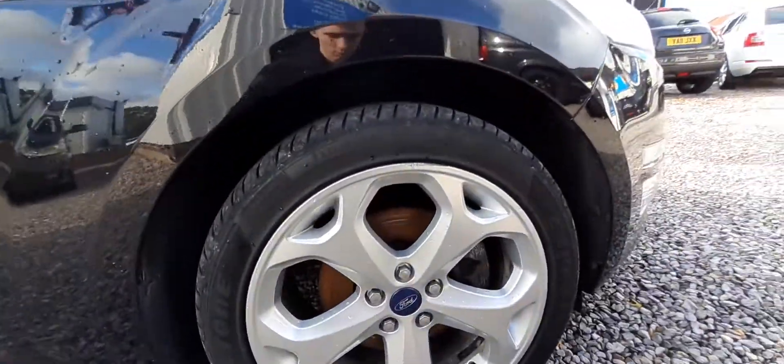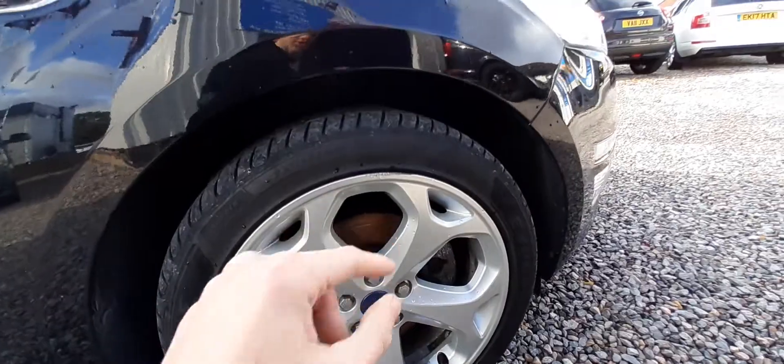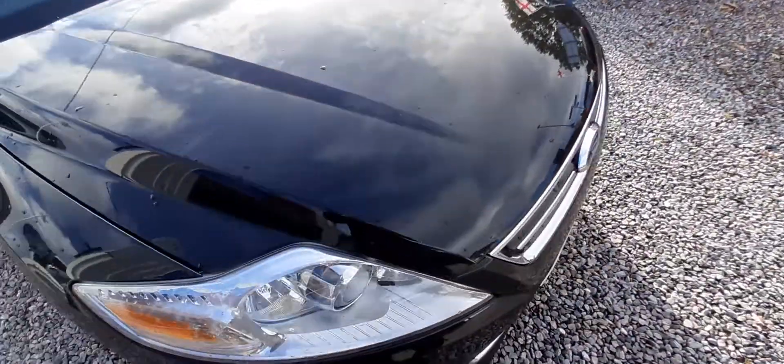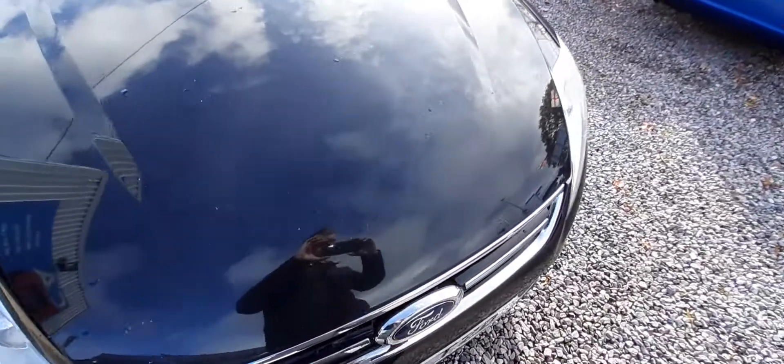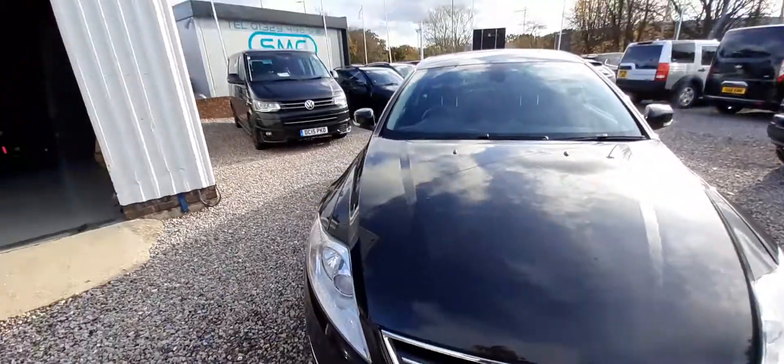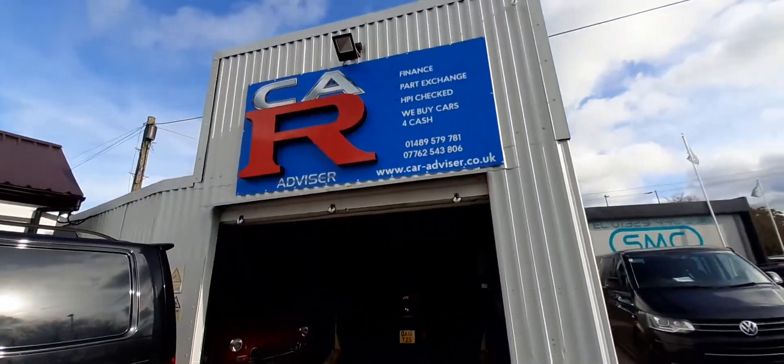The front wheel here, one small scuff again just up there. A couple of small stone chips on the bonnet. But the car is in very, very good condition overall. Pop on down to CarAdvisor and take a look.